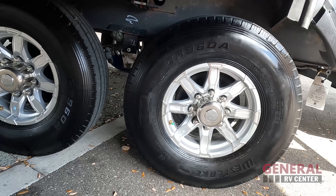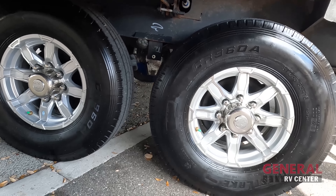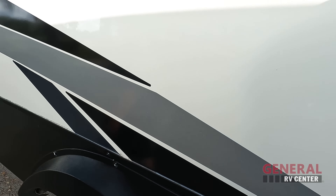Look at these tires — Westlakes, ST235-85-R16. And that is the Moride CRE 3000, just without the sticker on it.